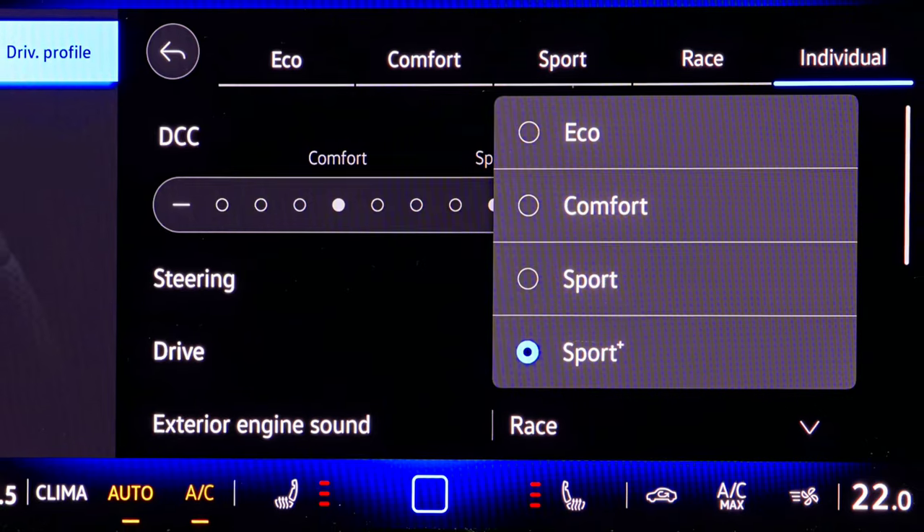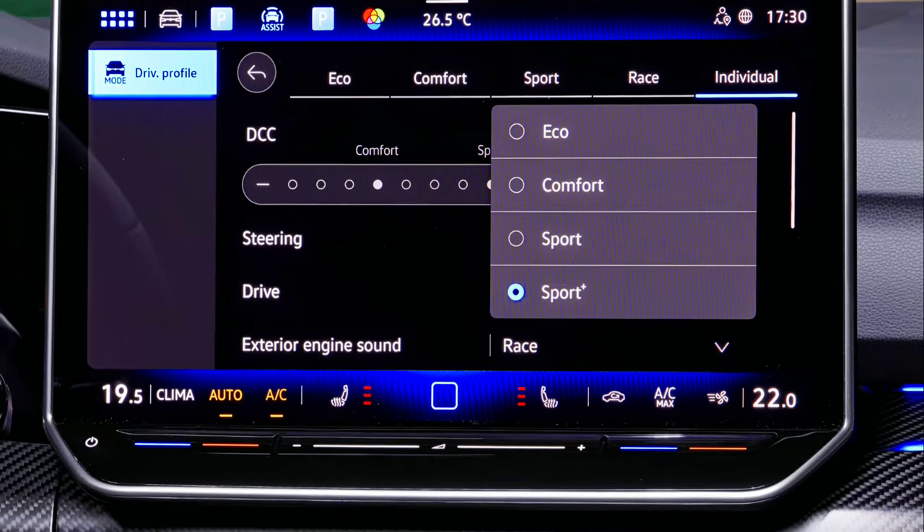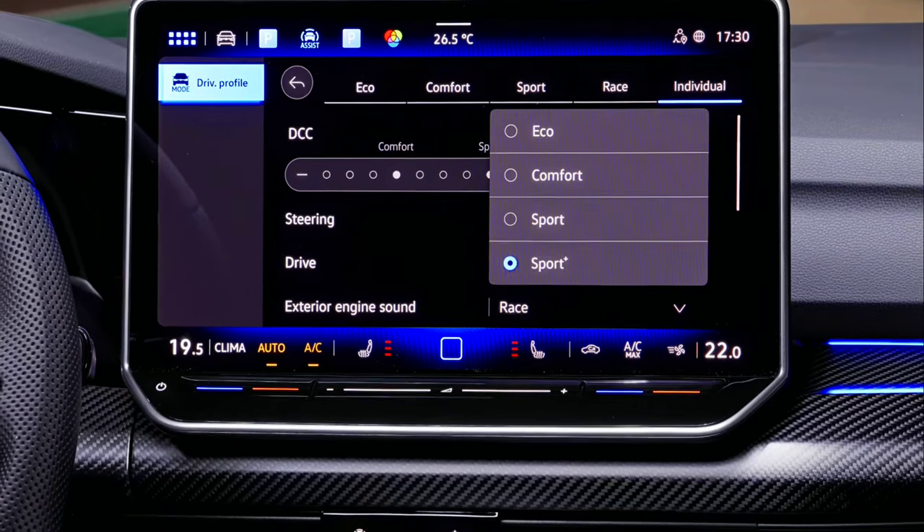The infotainment system's hardware and software have also been revamped and feature the largest display, at 32.8 centimeters diagonal, offered by Volkswagen.